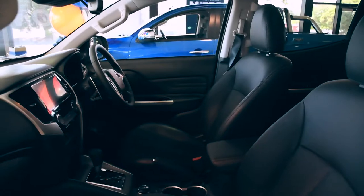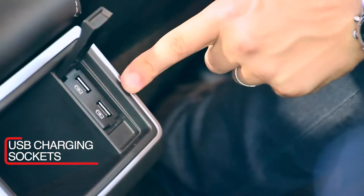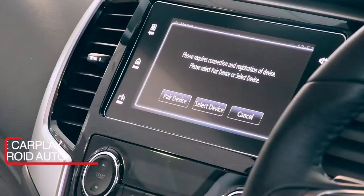Step inside and there's a seriously modern yet spacious cabin. It features supple leather seats, generous legroom, USB charging sockets, wheel-mounted controls for the driver, and an intuitive interactive touchscreen with Apple CarPlay and Android Auto.